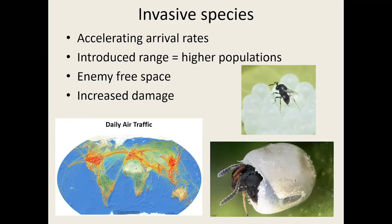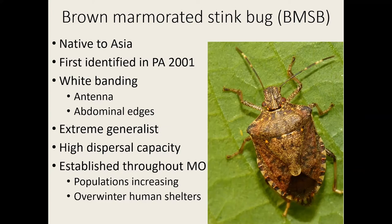One of the recent arrivals in Missouri is the brown marmorated stink bug. It's native to Asia and was first identified in the United States in Pennsylvania in the early 2000s. We can distinguish this invasive species from our native stink bug species by the white antenna banding — that's the characteristic identification mark — and the abdominal banding along the edge.